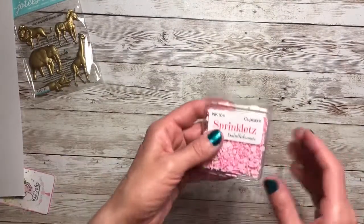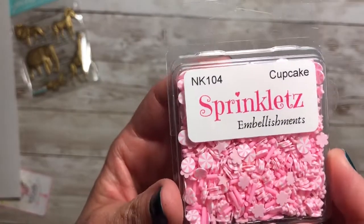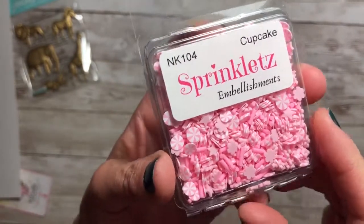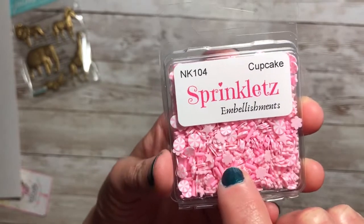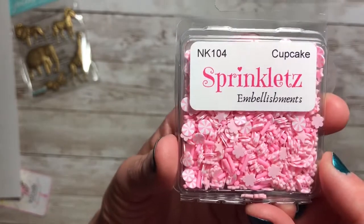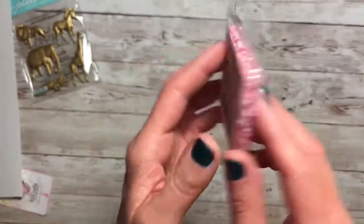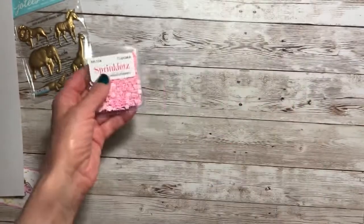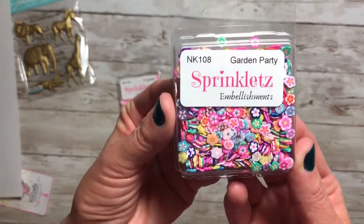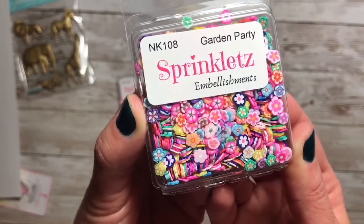And then I got some sprinklets and these are so tiny — I didn't realize that — but they're so cute. You have the little stick ones, the little flower, and then the pink and white peppermint candy. This one's called Cupcake, so adorable. These are all from Buttons and Glore but she carries them in her store. This sprinklet is the Garden Party and they are all just little bitty flowers. So cute.